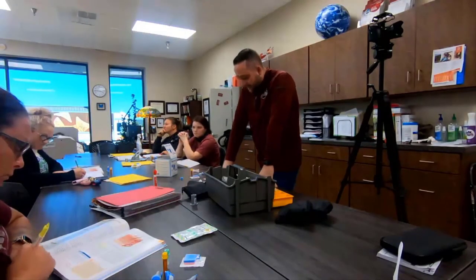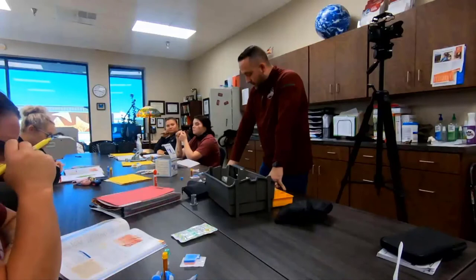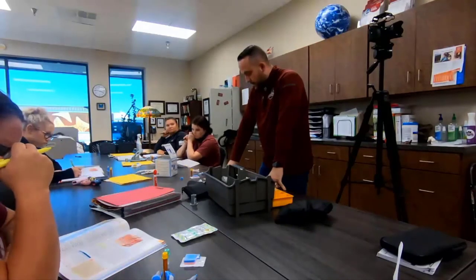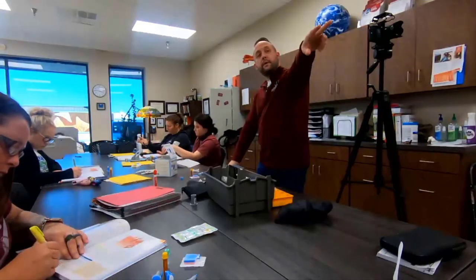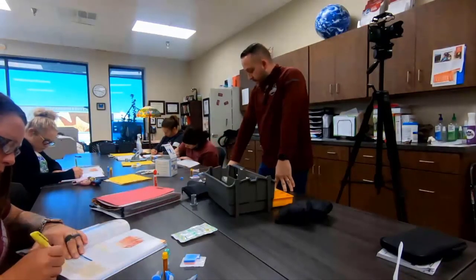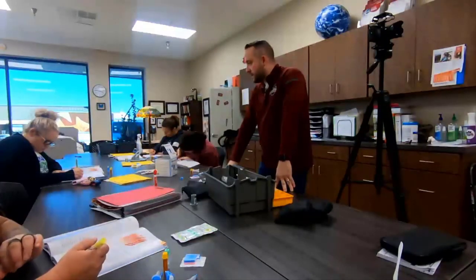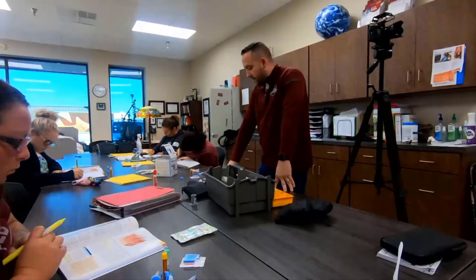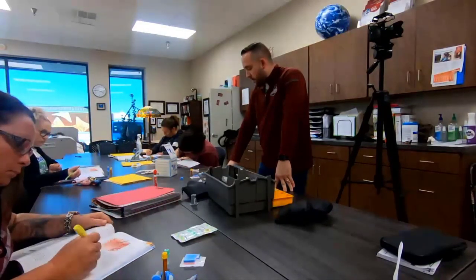The puncture should be in the fleshy center of the chosen finger. Avoid the edge of the finger as the underlying bone may be too close. Earlobes are not recommended. For children younger than one year, there is too little tissue in any fingertip. According to CLSI, finger sticks should never be performed on children under the age of one year — this is a test question.